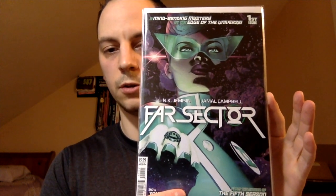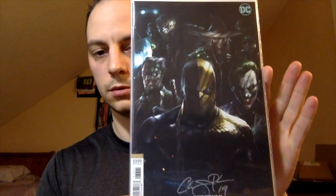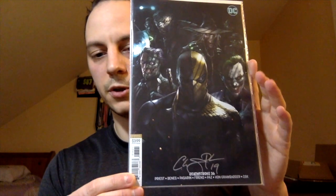You can pick this book up for a dollar. Next up, another recent character — for you Green Lantern fans, Far Sector number one. Another signed book: Deathstroke issue number 36. You got all the villains there, really cool — also signed by Christopher Priest, the writer.